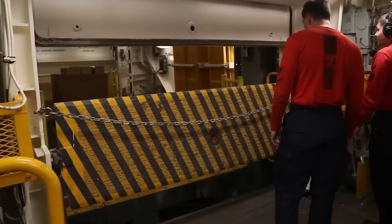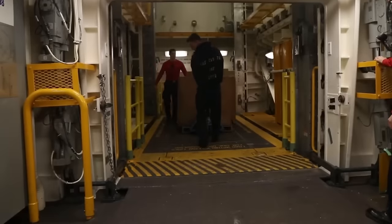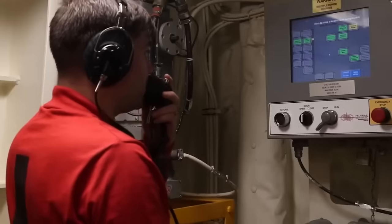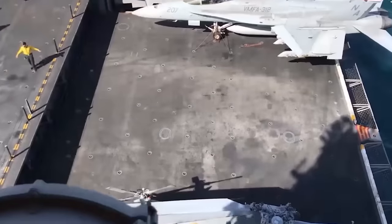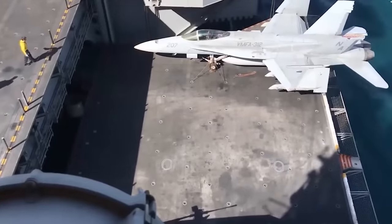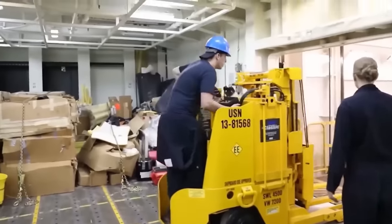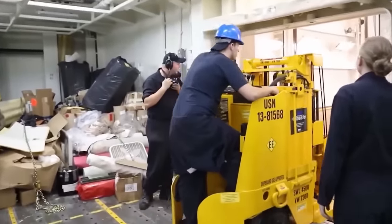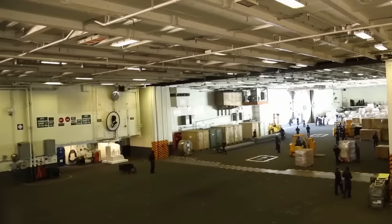Hangar doors are also meant to prevent the entry of varmints, vermin, and birds. To perform these functions effectively, they must have a good sealing quality on all sides and must be durable and easy to open. Depending on operational needs, weather conditions, and security measures, the U.S. Navy uses three types of hangar doors on their aircraft carriers today.